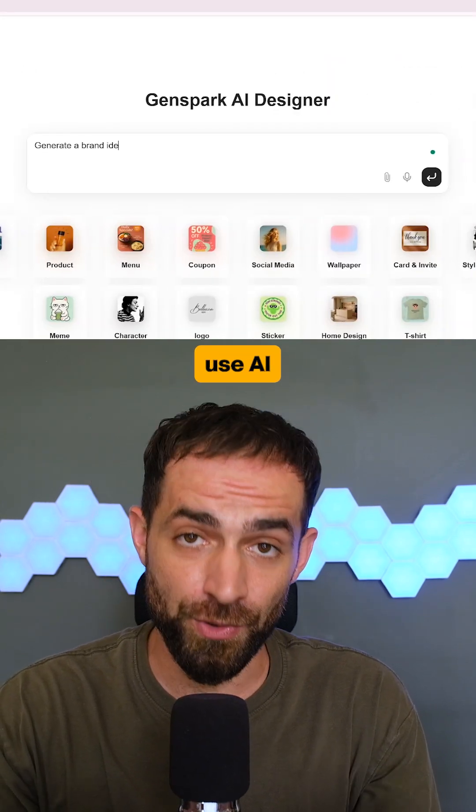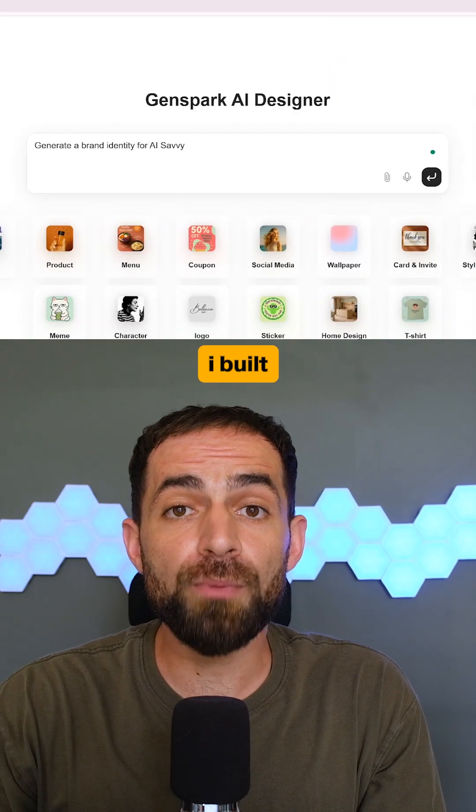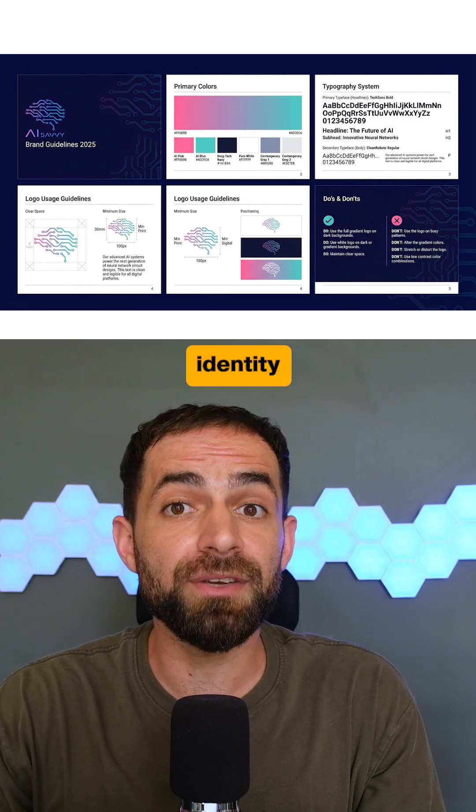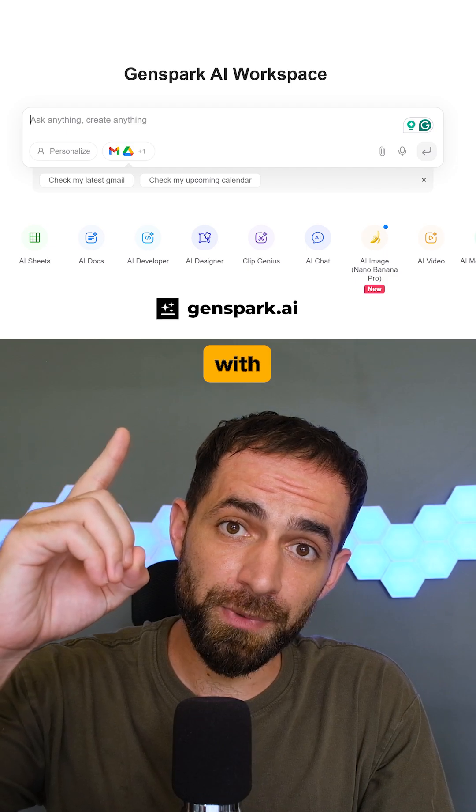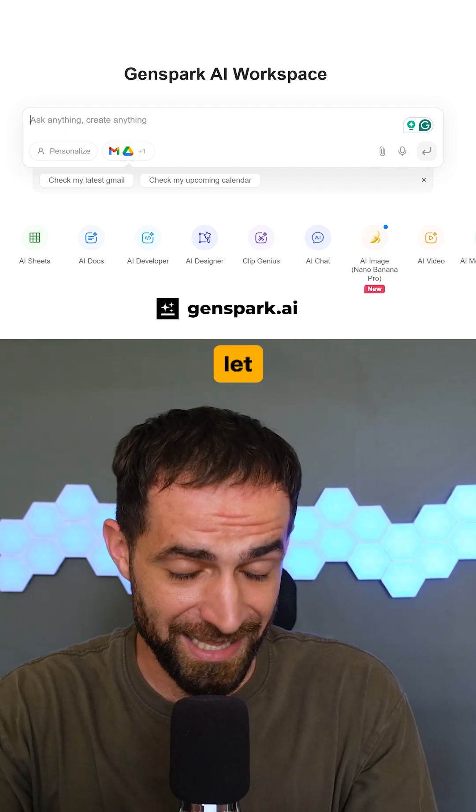And if you need any visuals, use AI Designer. From a single prompt, I built a full brand identity for AI Savvy with logos, color palette, text, and more. So get started with GenSpark for free and let me know your thoughts.